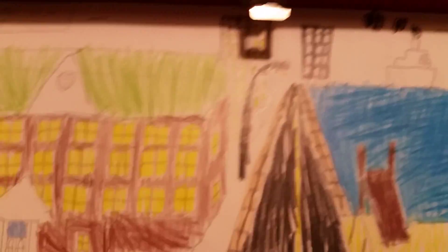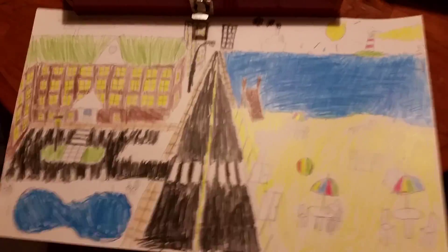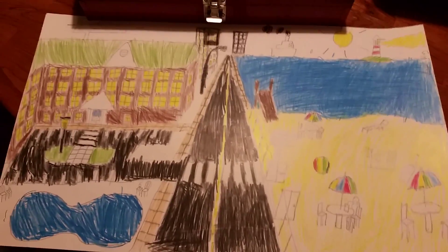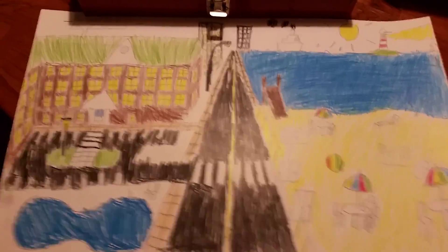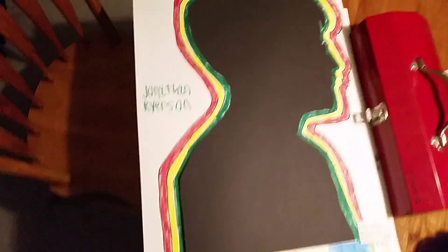I have something to show you — I've made a lot of art stuff in art class. For my best art, I made this poster. Pretty cool! You've got the whole city, the hotel, the street, the parking lot, the pool, and the beach and the pier with all the beach umbrellas. And over there across the ocean is the lighthouse, the sun, and the steamboat.